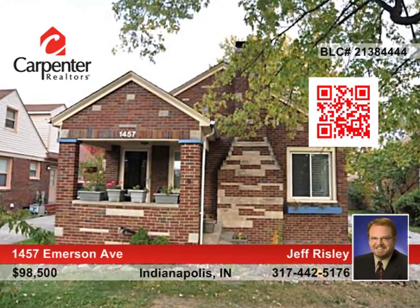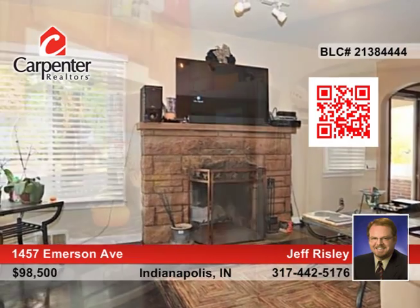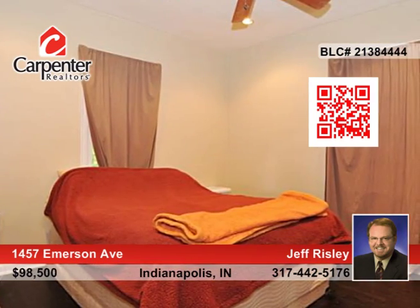This charming two-bedroom bungalow has the best of all worlds: classic character, contemporary feel, and loads of updates. Features include a cozy wood-burning fireplace, an updated kitchen with custom cabinets and solid counters, original hardwood floors, and more.